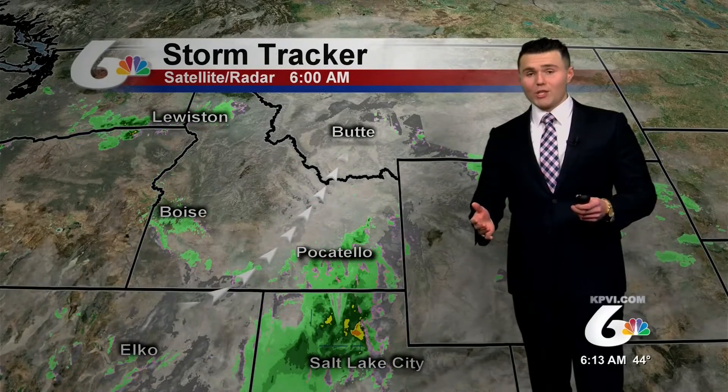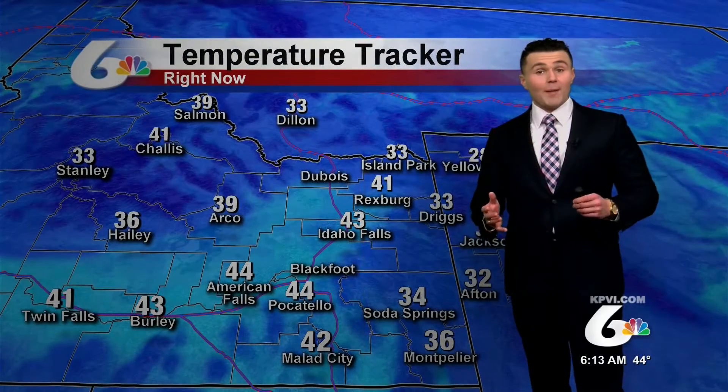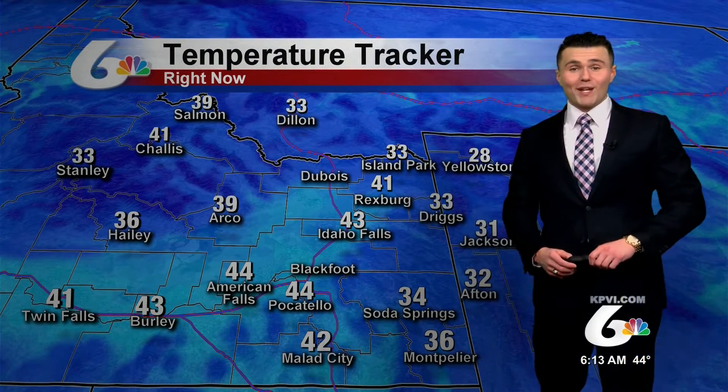It does look like for the most part the moisture across the Snake River Plain generally tapers off during the middle to the later half of the morning. But we could even see some more showers and even a thunderstorm building for this afternoon — the greatest areas for seeing that will be across the upper half of the Snake River Plain.